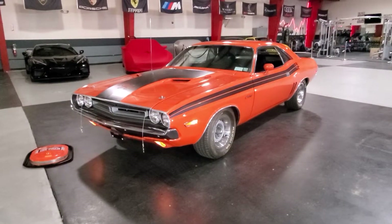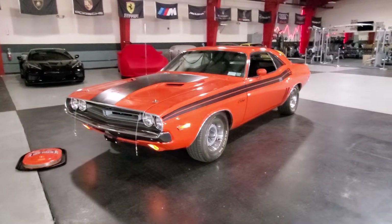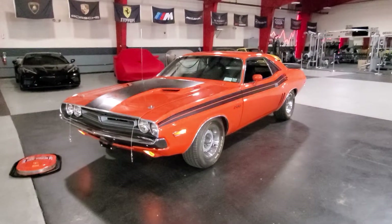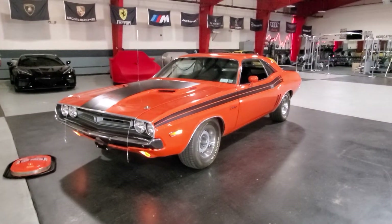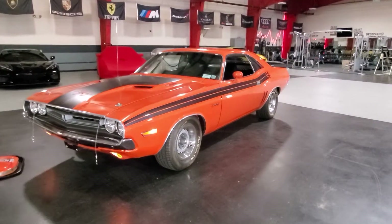Hey guys, thanks for joining us today. Mike here at WeBe Autos. Today we have a gorgeous restored car — it's a 1971 Challenger. It's a 440 Six-Pack Tribute, born with a 383. It's an incredible restoration; no expense spared on this car.